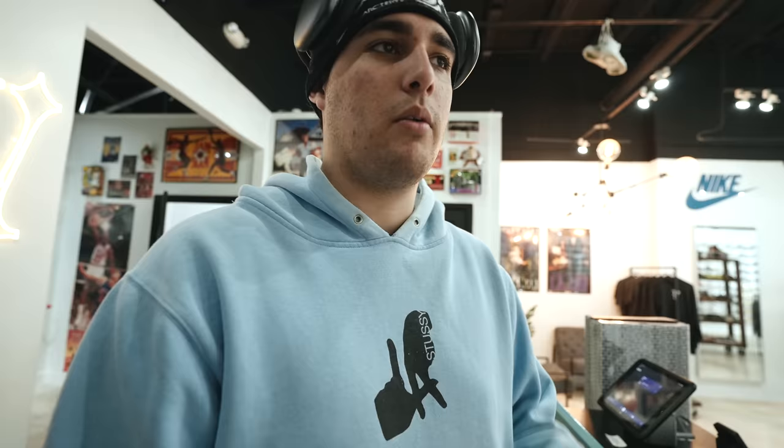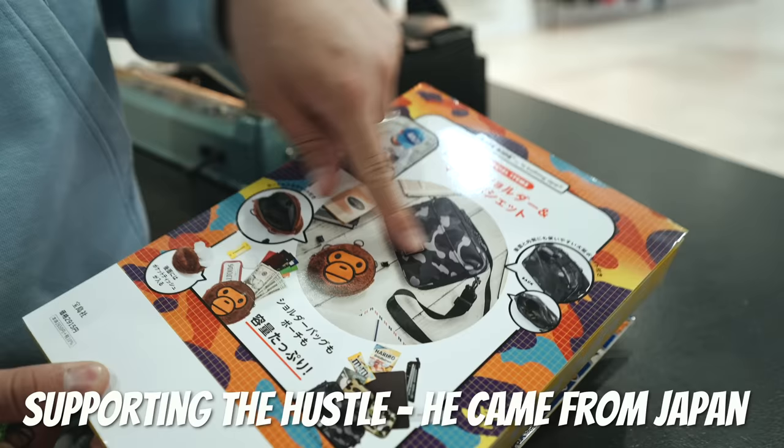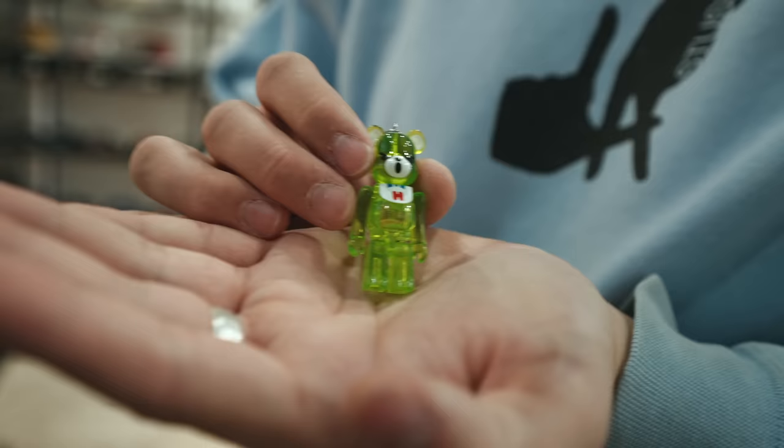We don't want to take a bunch of little keychains and stuff — cool stuff if you have the market for it, but Bape just doesn't do too well for us. Shout out to James though — he ended up giving all three of us little Bearbrick keychains for free. That's pretty dope. Shout out to James.